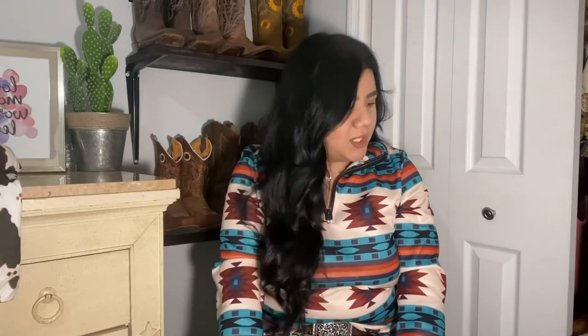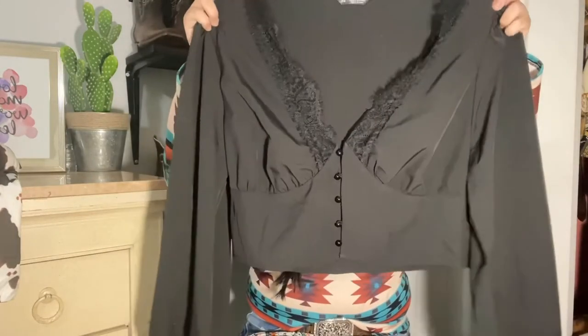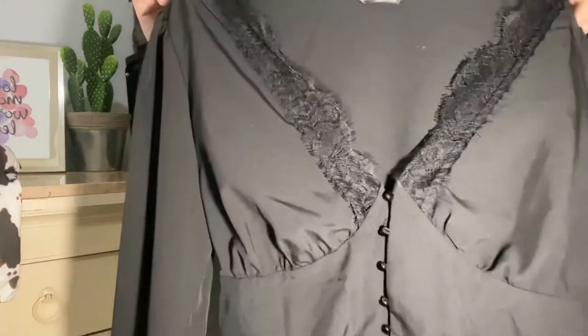The next set of items from SHEIN are tops — I mostly got tops and just one pair of jeans. This next one is a black long-sleeve crop top that has lace at the chest, and I think it's so cute. I got this one in size extra large. In SHEIN I usually order larger sizes; it really depends on the material.